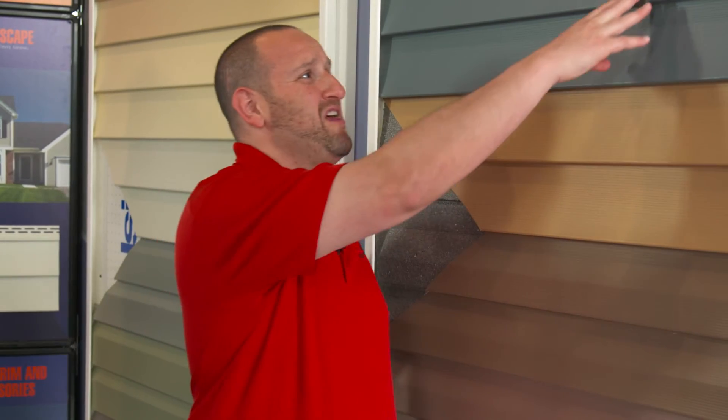Tony, great question. First and foremost, it allows the home to be completely maintenance-free — you're never going to have to paint again. Second, it's like having a new home at the same address. We have up to 30 different colors you could choose from, and also different styles: you have clapboard, you have a Dutch lap, you could do